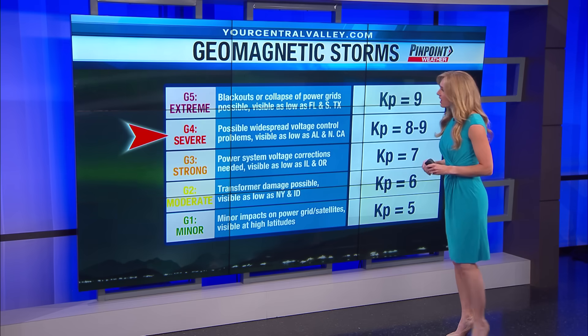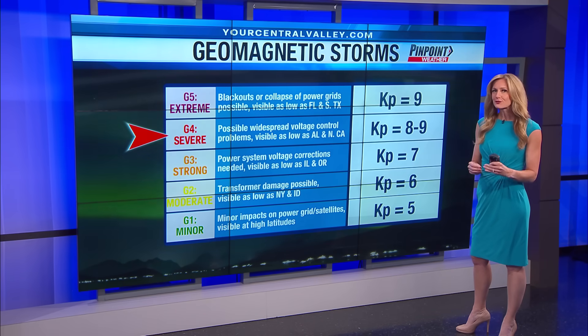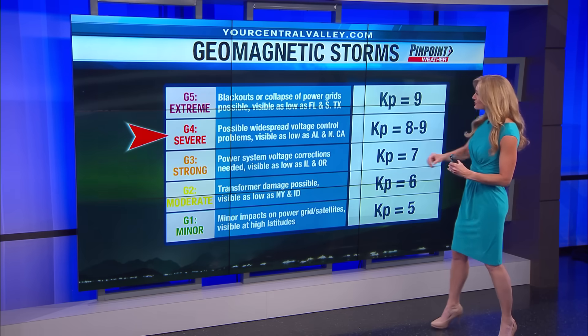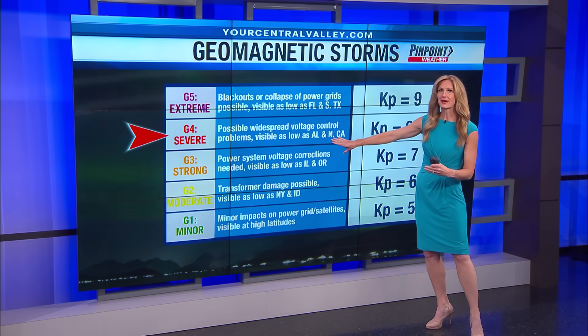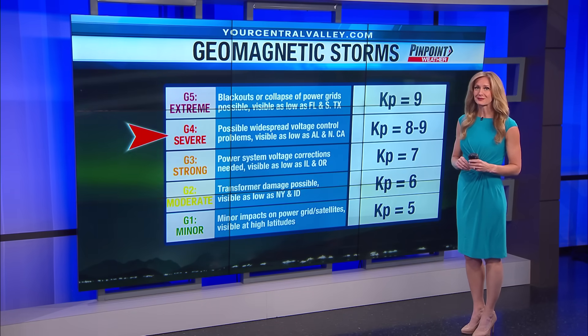With a severe storm, we could see possible widespread power outages, but we also get to see the northern lights a little farther to the south. Some places like Alabama have the chance to see the northern lights, as well as parts of northern California.